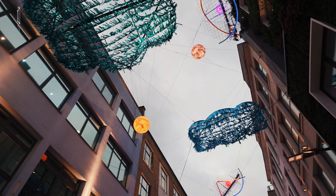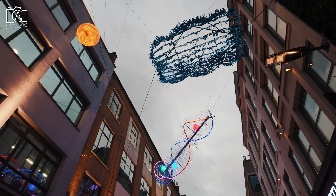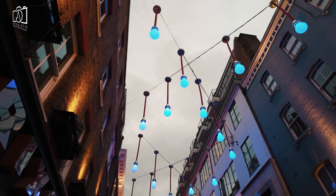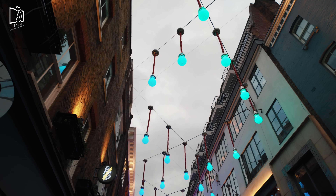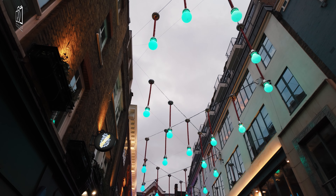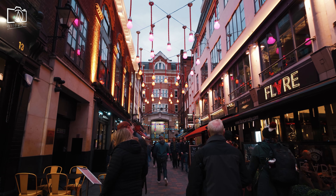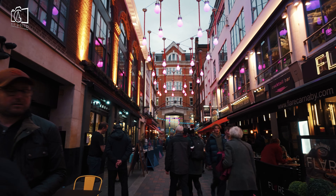Carnaby Street and Soho, situated in London's West End, boast a rich and colourful history. Carnaby Street, originally a fashion hotspot in the 1960s, became the epicentre of the swinging London movement, attracting trendsetters and cultural icons with its avant-garde boutiques and cultural scene. This area was synonymous with the rise of British pop culture, frequented by legendary figures like the Beatles and the Rolling Stones.